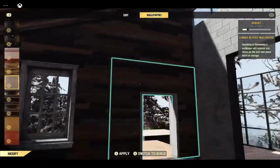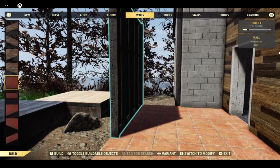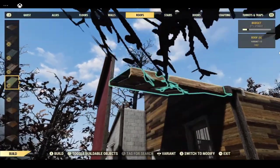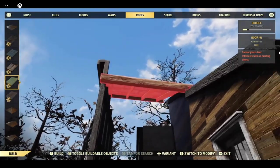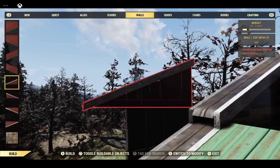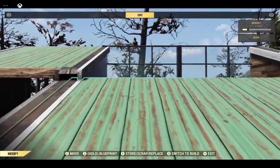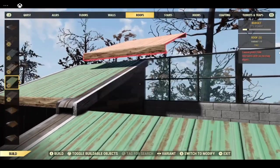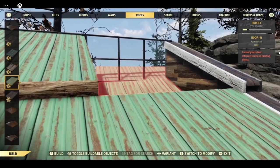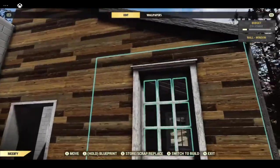If you ever have this problem there is a really quick and easy trick — just build up out here and the roof will now snap to that. It's great that it's bright and sunny but I'm actually struggling to see some things. The roof will now snap to this, and because roofs snap to the sides to each other, it will snap through. Then we can just take these away. So we now have our roofs on.